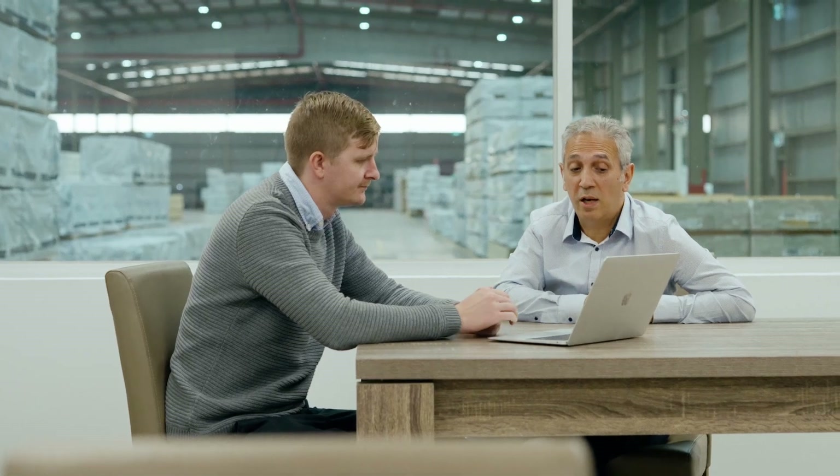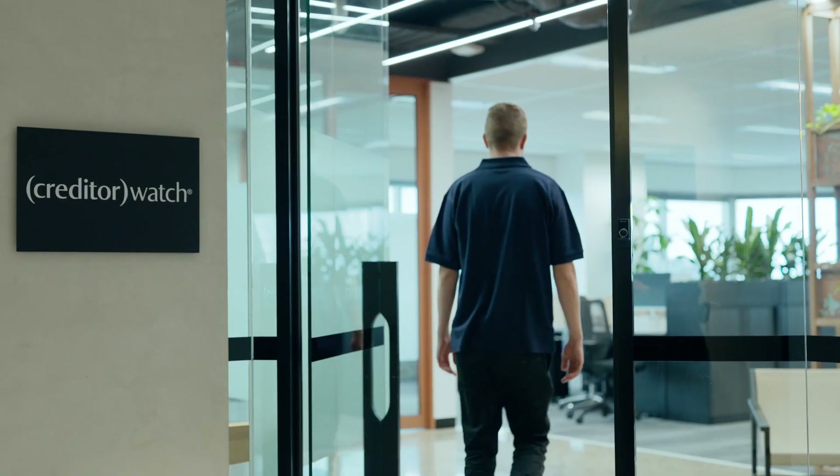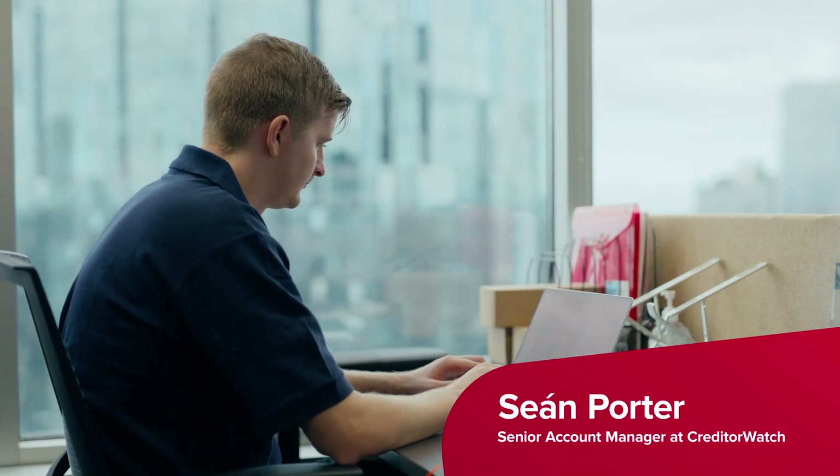I feel that I have a very strong relationship with CreditorWatch. To have that with a key supplier who we're trusting with our risk profiles — absolute gold. It's been a fantastic relationship working with Vic and helping him mitigate his risk using CreditorWatch's tools.